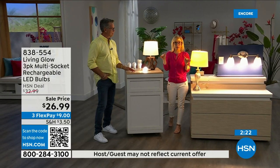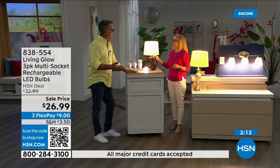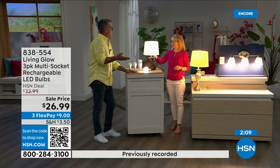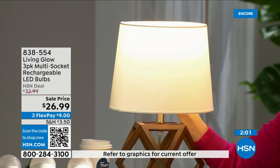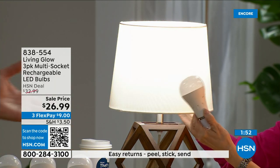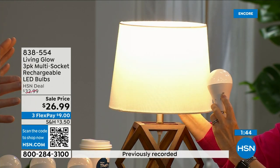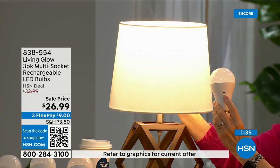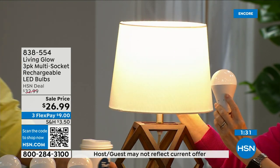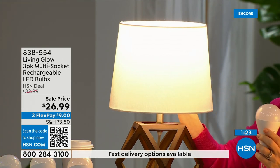The living glow is in a multi-socket fixture. Power goes out — your lamp goes dark, but the Living Glow comes on. Now, if it's 3 a.m. and your power goes out while the lights are off, they won't automatically come on — they only activate when the lights are already on. If power fails while lights are on, they'll kick in automatically. Your house will be lit while everyone else's neighborhood is dark. It's comforting — kids won't panic, seniors won't be isolated.